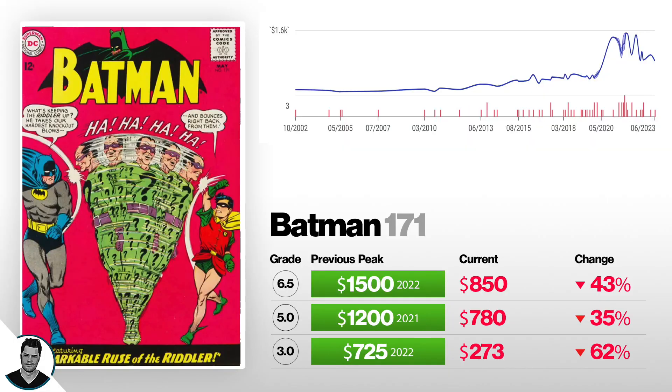Next we've got Batman 171, Silver Age Riddler. A 3.0 is down 62% from $725 to $273. A 5.0 is down 35% from $1,200 to $780. And a 6.5 is down 43% from $1,500 to $850. Obviously the comic boom, then the movie came out and so on. It's down a little bit, but not compared to the other ones shown before.